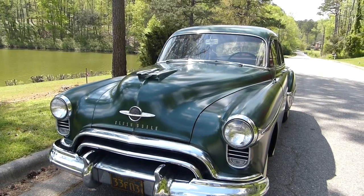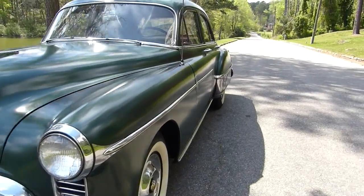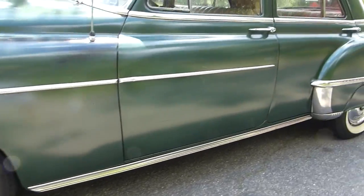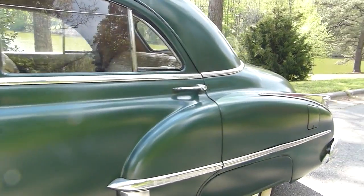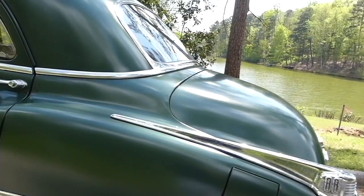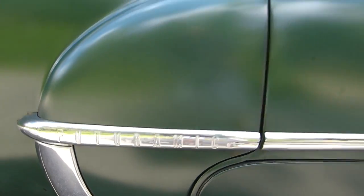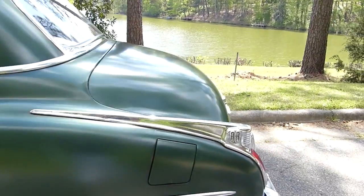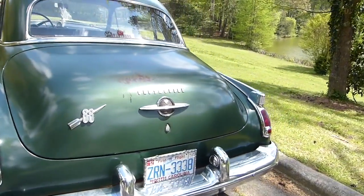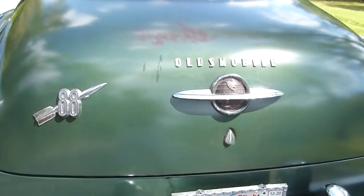This car is completely original — it's the original paint, the original chrome, not the original white walls, and the original interior. You can see 'Futuramic.' Remember, this was one of the first years of post-World War II cars, and rockets were all the thing. The Rocket 88.